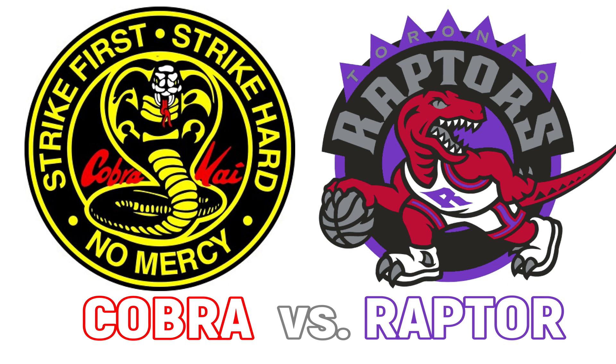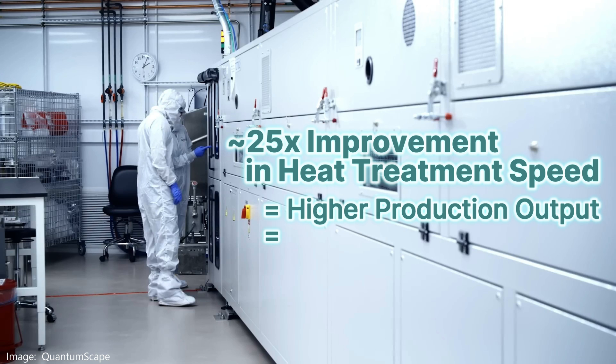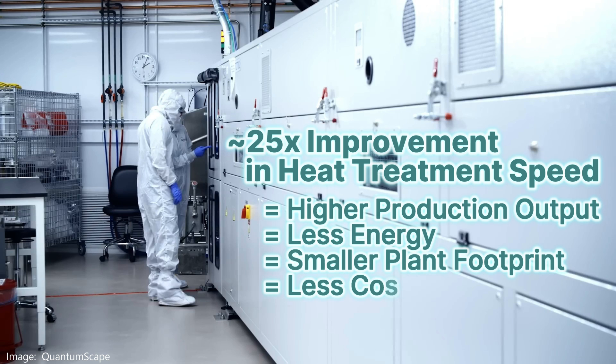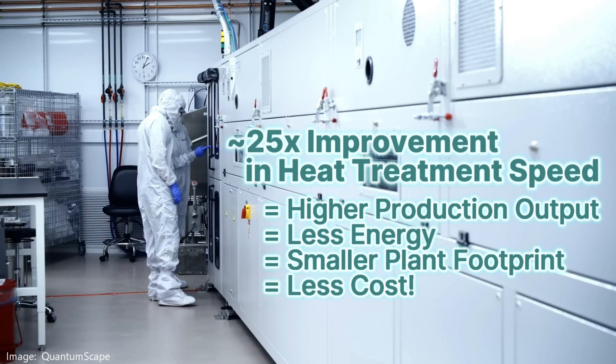COBRA offers a 25x improvement in the time it takes for heat treatment — not 25%, 25 times faster — more energy efficient, requiring less floor space in the production facility. This ceramic film, like other ceramics, spends time being baked into its final form. QuantumScape's old Raptor process took a significant leap forward in reducing that time, and now COBRA blows that away. All of these improvements have a financial cost benefit to them, and the COBRA process is less expensive.